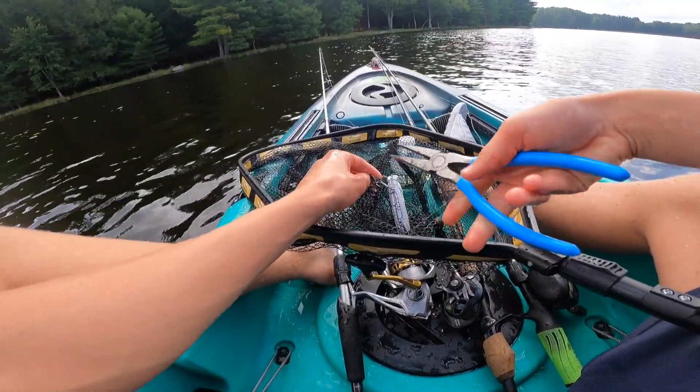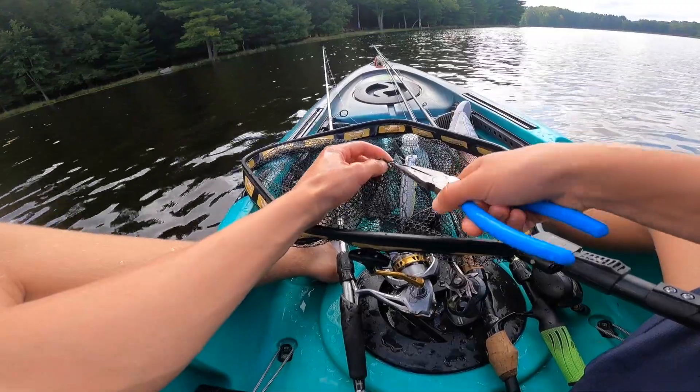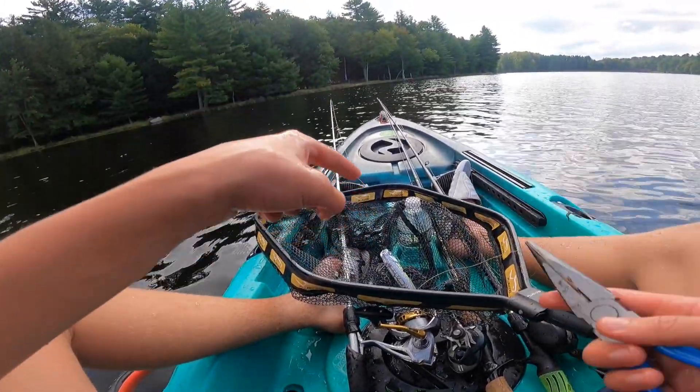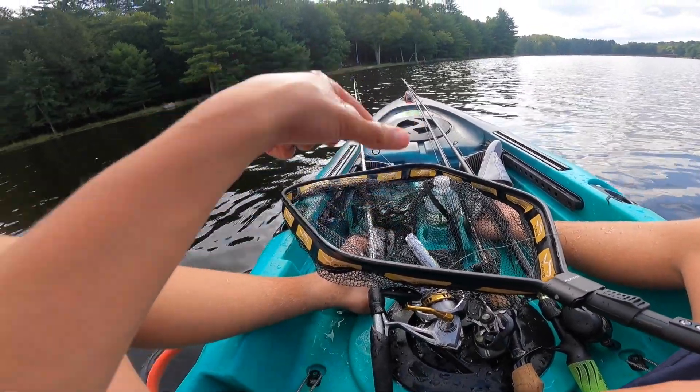I thought he was a nice little bass by the way he was fighting. But those kind of pike-strain species — pike, pickerel, musky — those things fight super hard. Nice little pickerel, number two on the day. I'm going to have to take 25 minutes to get this unstuck out of my net, and let's get back in there.